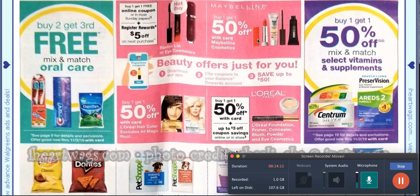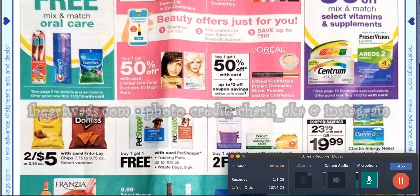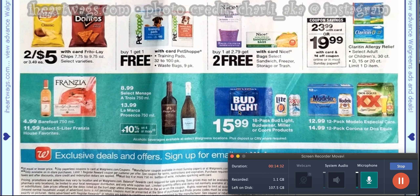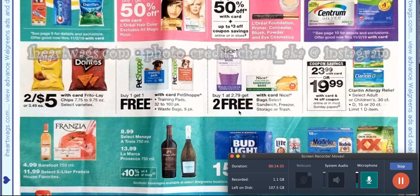Then we have buy one, get one 50% off for Maybelline and buy one, get one 50% off for L'Oreal, and it's saying we're getting a $3 coupon. Then we have the buy one, get two free bags — we just had that last week, so this is like every two weeks we're getting this deal. And that is it, guys.